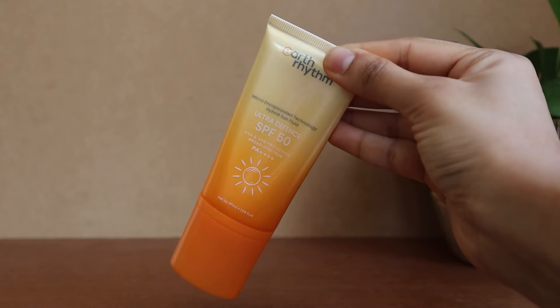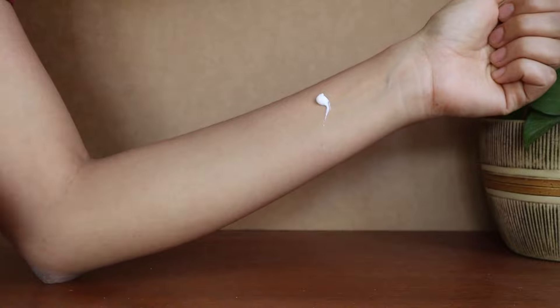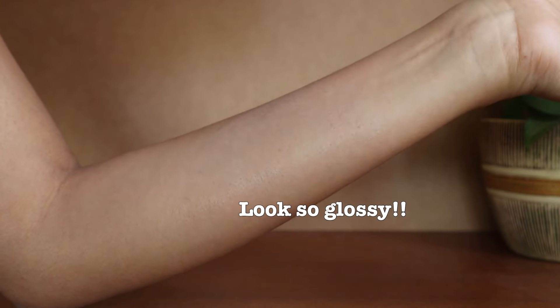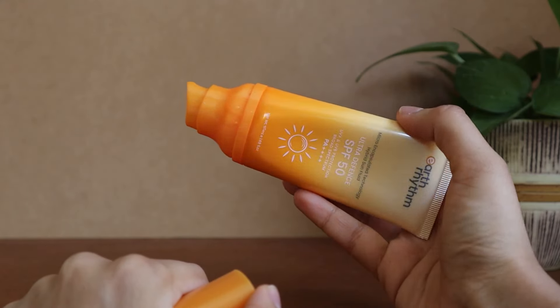The next one is the Ultra Defense SPF 50 sunscreen by Earth Rhythm, with UVA and UVB protection and PA++++. This is the dewiest sunscreen out of all of them. If you have dry skin and you're looking for that glass skin look, this is the one. It also comes in an airless pump and they use sugarcane-derived bioplastic, which is amazing. By the way, I feel like I came down too hard on Earth Rhythm in my last video — I really like their products and their serum formulations are some of the most innovative on the Indian market right now. This also works really great as a makeup primer if you're going for a dewy look, though on reapplication it does tend to be a little greasy and can make your skin look a little duller.